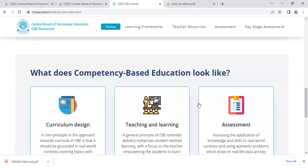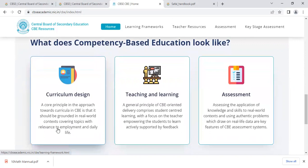What does competency-based education look like? Curriculum design: a core principle in the approach towards curricula in CBE is that it should be grounded in real-world context, covering topics with relevance to empowerment and daily life.